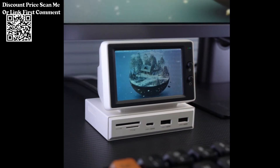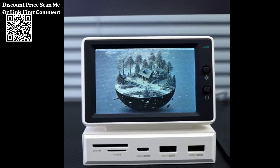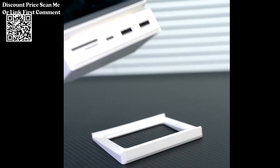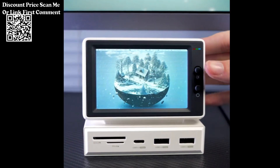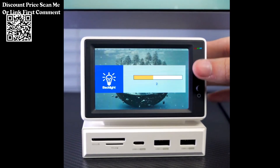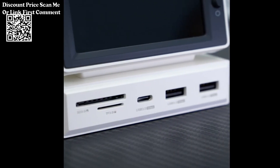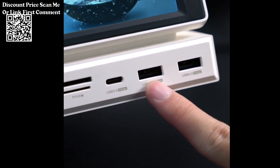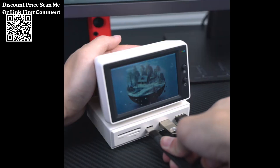The Hachibus 3.5-inch IPS Mini Screen is a versatile accessory designed to serve as a secondary display for monitoring CPU, RAM, HDD data, and other system metrics. It features a USB-C hub for enhanced connectivity, making it suitable for use with laptops, PCs, and MacBooks. Compact and portable, the 3.5-inch IPS display offers vibrant colors and wide viewing angles, ideal for monitoring essential system information at a glance.